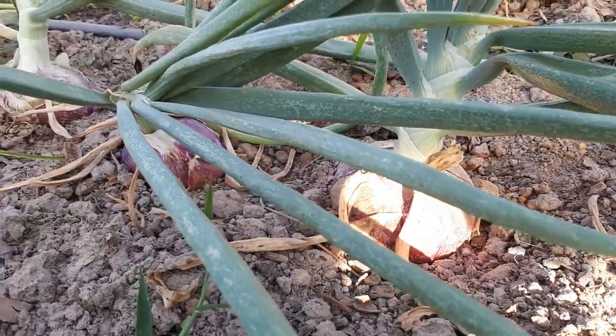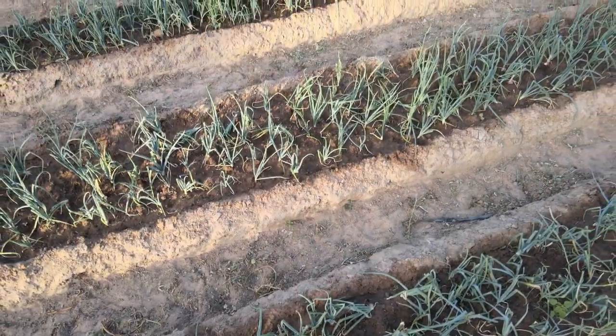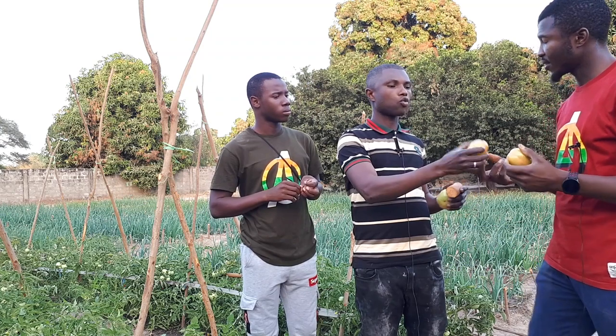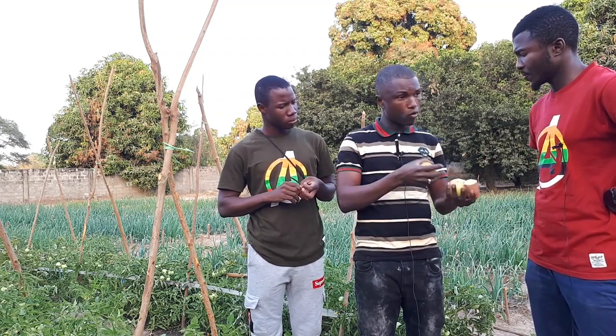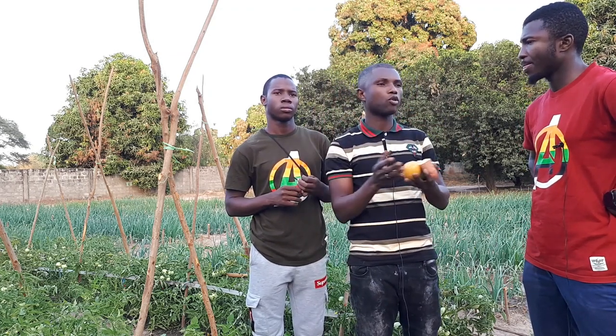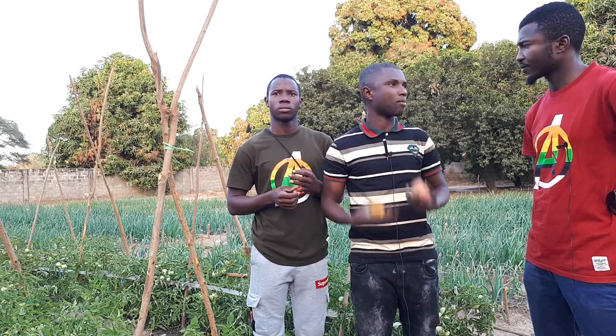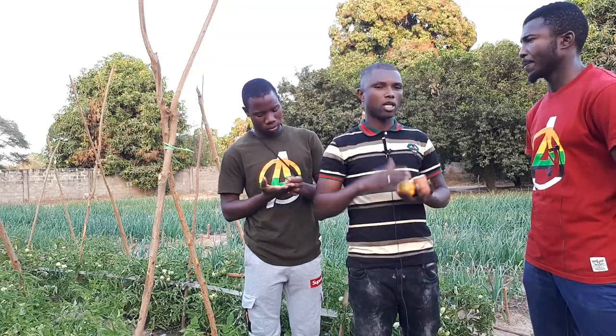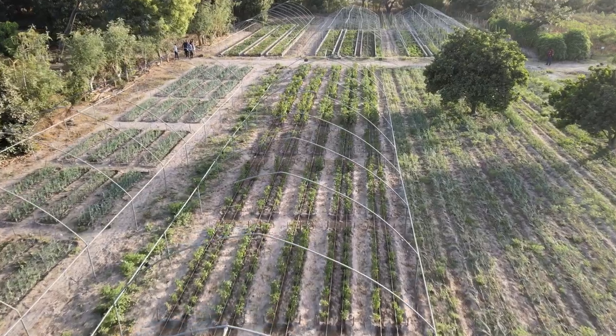We are testing different onion varieties. In the Gambia, farmers are growing Galmi and Texas varieties which last about four months in storage. We have varieties here that we believe can store for eight months. For tomatoes, we look at shelf life — placing them at room temperature to see if they can last more than two weeks, because storage is a big constraint for our farmers.